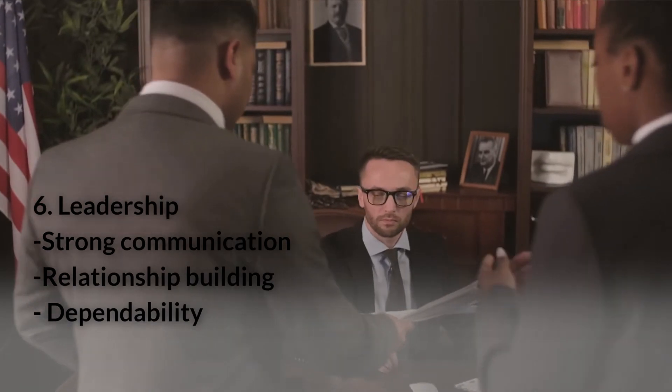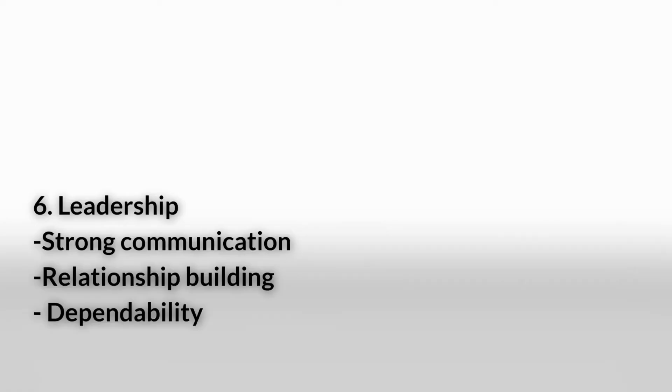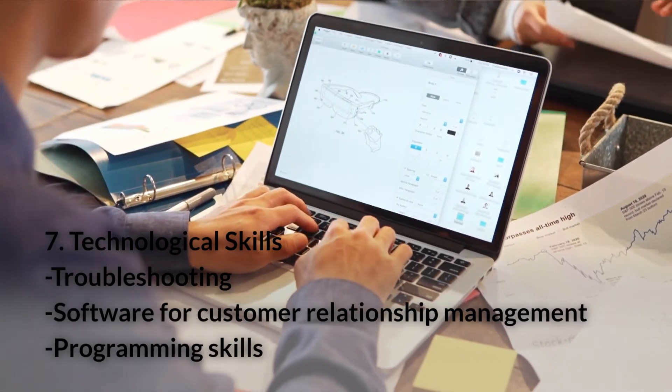Number six: Leadership. Leadership qualities include strong communication, relationship building, and dependability. You can apply leadership skills to various sectors because most employers value people who can structure teams to achieve common goals.